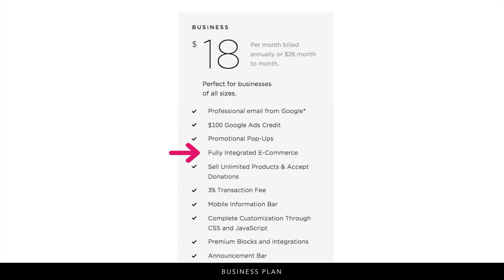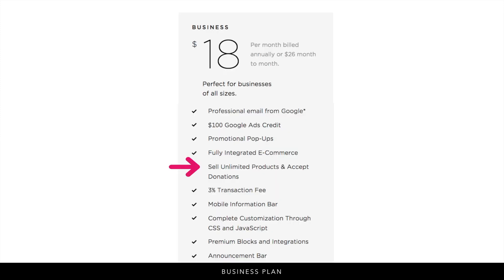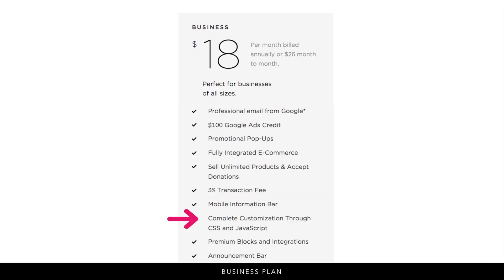On the business plan you also get fully integrated e-commerce — you can sell physical, digital, and service-based products, and an unlimited amount of products, and accept donations. The one thing to keep in mind is that this plan has a 3% transaction fee. Another feature is the mobile information bar at the bottom of the screen where you can display your email, phone number, location, and business hours. You also get complete customization through CSS and JavaScript.